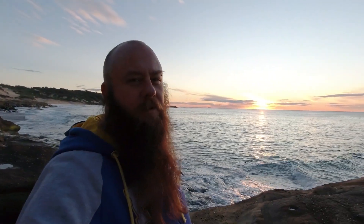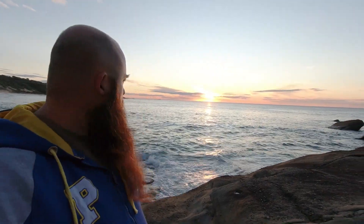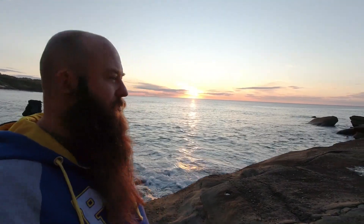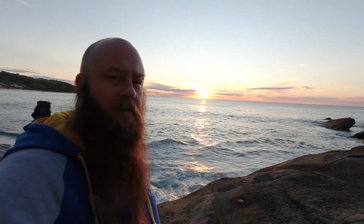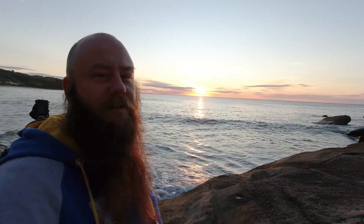Cloud on the horizon can be an absolute bugger at sunrise and sunset, because it tends to block the sun and if you've got high cloud, it tends to ruin the colour. But in this case, where you've got no high cloud, what it actually does is prolong your sunrise — because you get two. One is when it actually breaches the real horizon and one is when it breaches the second layer of cloud. So don't always get discouraged when you see cloud on the horizon; it's not always the worst thing in the world.